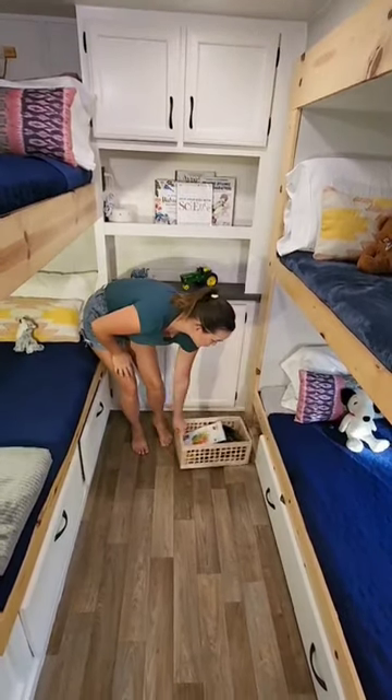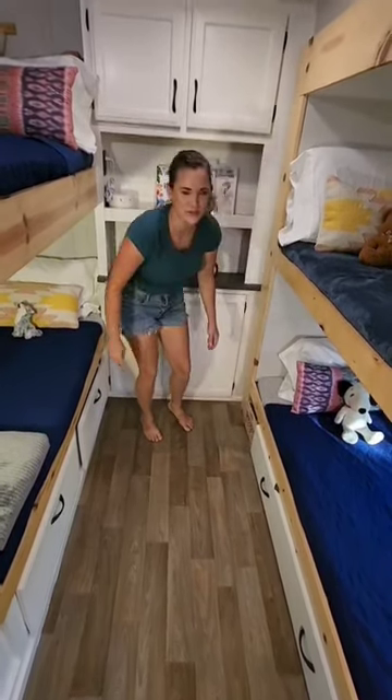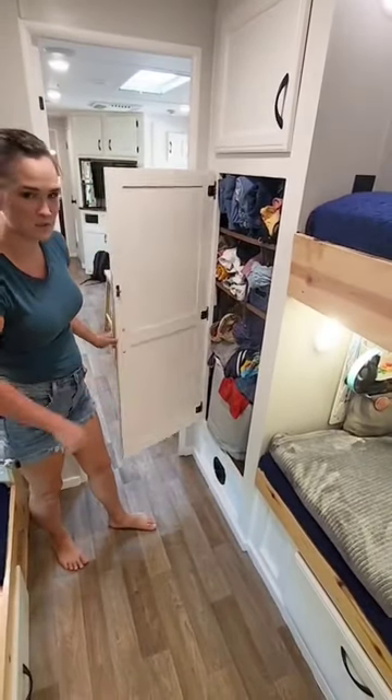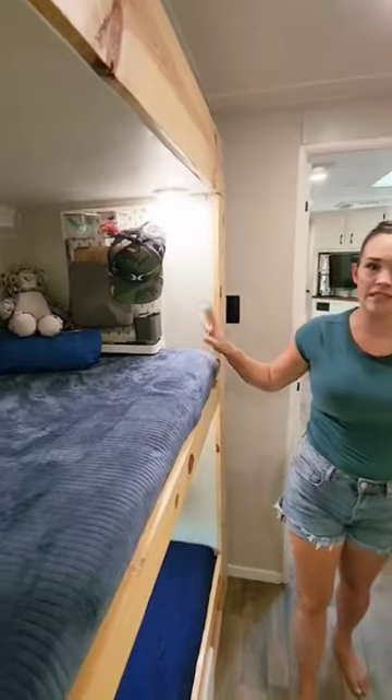We also have cubbies right here that go super deep where we keep the kids' toys, and we do have another one on that side where Mason keeps his extra stuff. In this cabinet right here is where we keep the dirty clothes for the kids — it's a little messy right now. Each one of the kids has one of these Ikea organizers where they can keep all of their odds and ends and knickknacks, and they also have space in their drawers and in the cubbies to keep extra stuff as well.